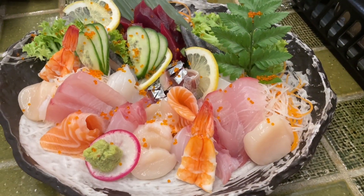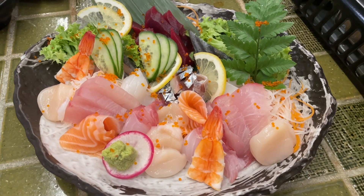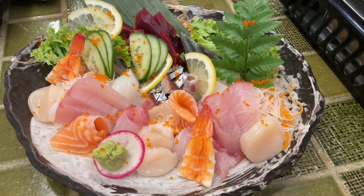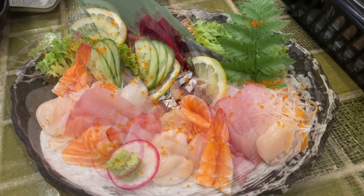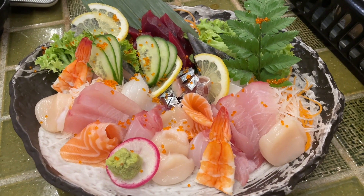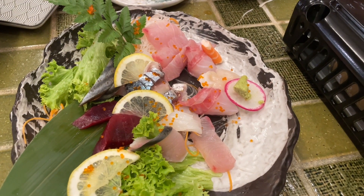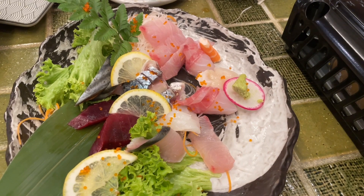This is the large sashimi platter. The small one is half the price but only one third of the sashimi, so we decided to order the large one. It comes with salmon, scallops, tuna, prawn, and some white fish. Looking really good — the sashimi is very fresh and very sweet. Really nice.